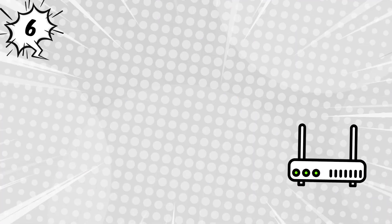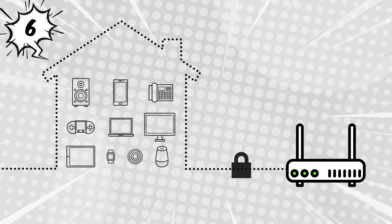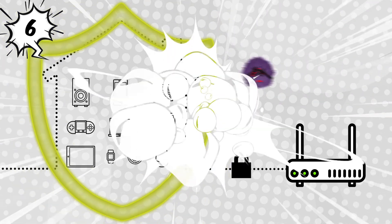6. Ask your parent or grown-up to install Internet security software on your devices. This is a strong level of protection.